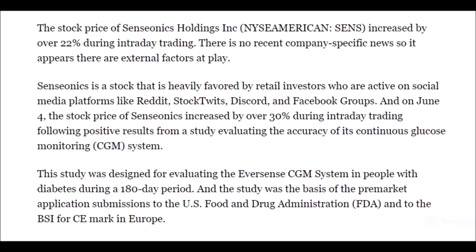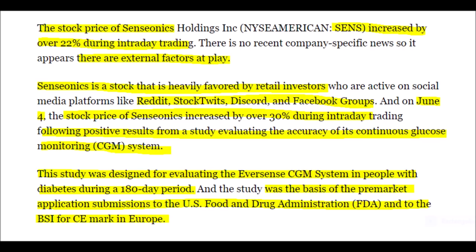Currently, SENS stock is worth around $4, which means it's been rallying a ton since last time we talked about it. Groups from Reddit, StockTwits, Discord, and Facebook are all jumping in and talking about Senseonics stock after a very positive study was just released about their glucose monitoring technology regarding diabetes care.